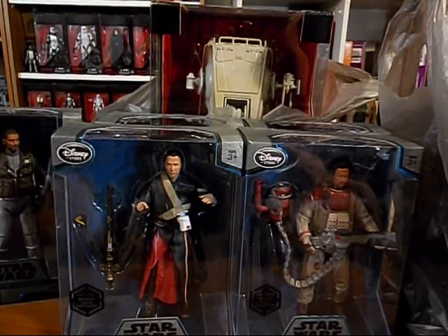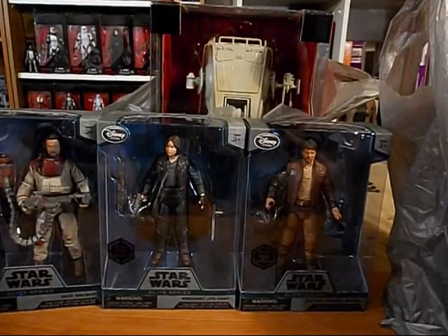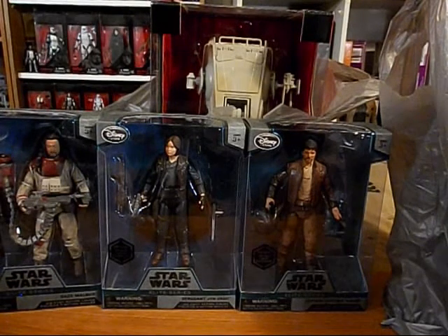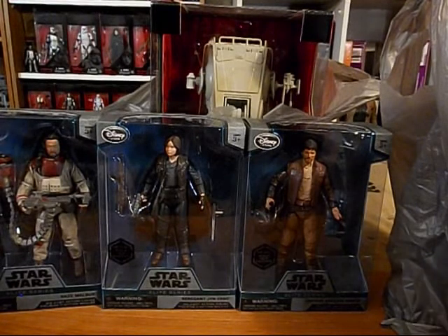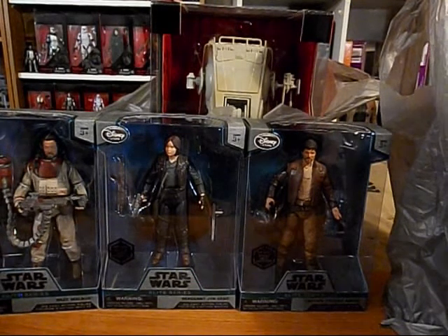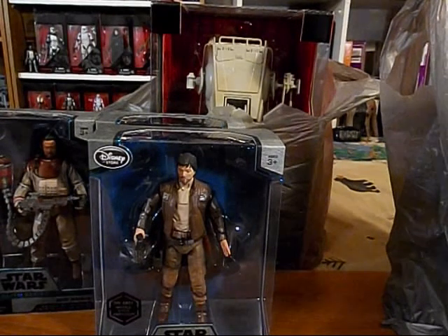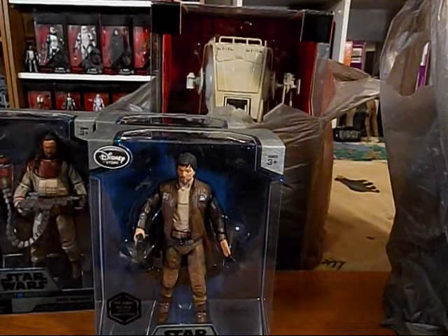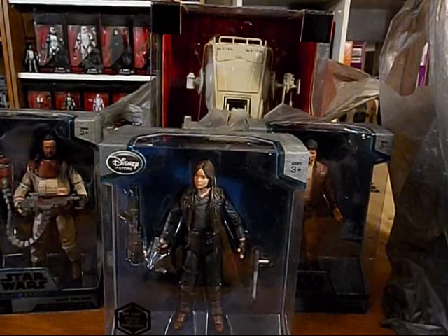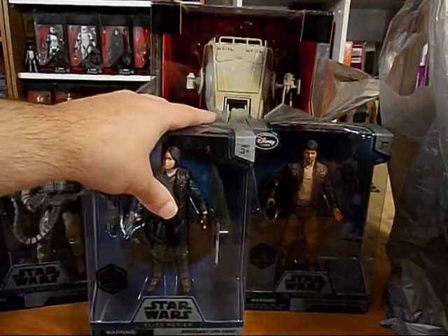I got a whole bunch of Star Wars Elite Series Diecast Action Figures because I saw Rogue One and it was cool. First time I saw it, it's a bit different than what we're used to in Star Wars — it's a bit darker. It presents a darker rebellion than we're used to seeing. Cassian Andor has to make some difficult decisions and he disobeys orders he doesn't agree with. Jyn doesn't really want anything to do with the rebellion, but when she meets her father she changes her mind, comes around, and saves the day in the end with the help of her friends.